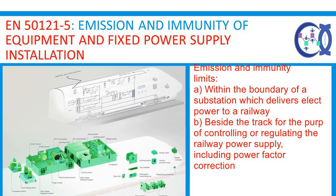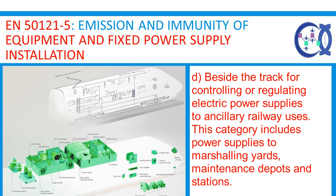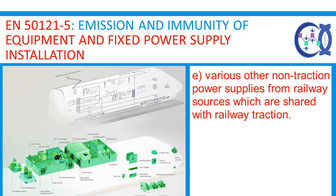Emission and immunity limits are given for items of apparatus which are situated: (a) within the boundary of a substation which delivers electric power to a railway; (b) beside the track for the purpose of controlling or regulating the railway power supply, including power factor correction; (c) along the track for the purpose of supplying electrical power to the railway other than by means of the conductors used for contact current collection and associated return conductors — included are high voltage feeder systems within the boundary of the railway which supply substations at which the voltage is reduced to the railway system voltage; (d) beside the track for controlling or regulating electric power supplies to ancillary railway uses, including power supplies to marshalling yards, maintenance depots and stations; (e) various other non-traction power supplies from railway sources which are shared with railway traction.